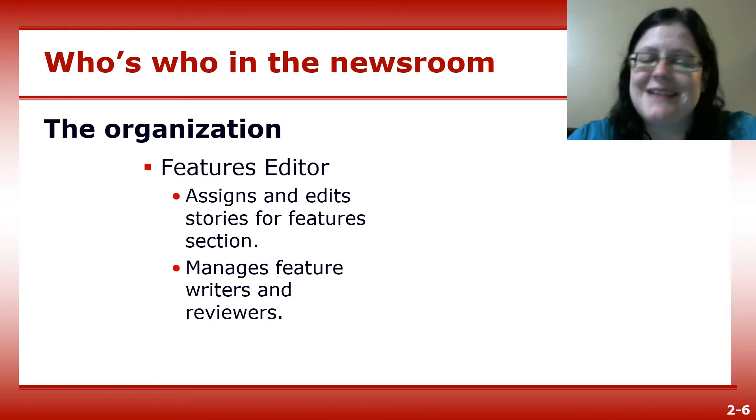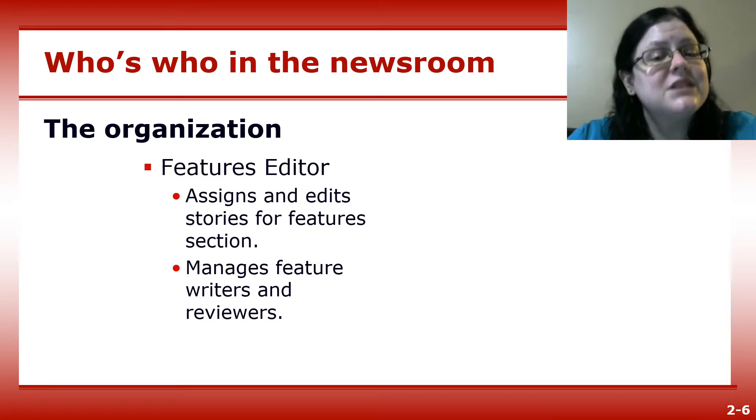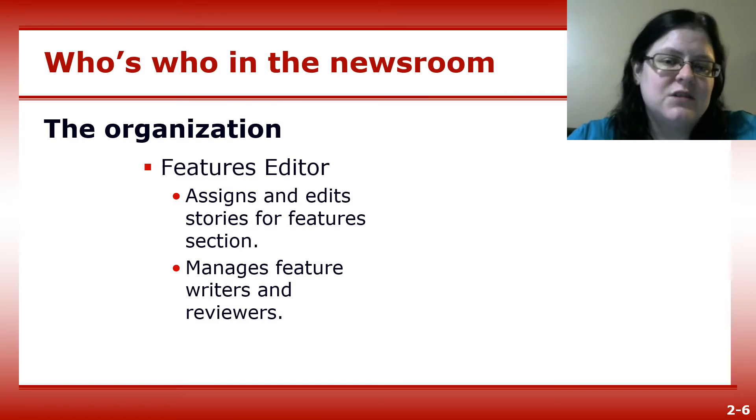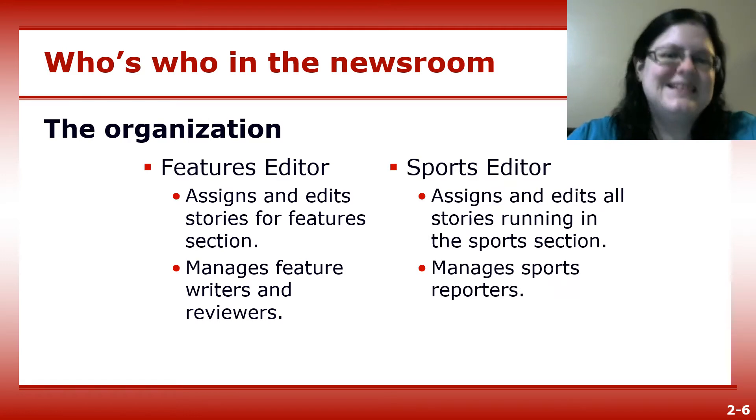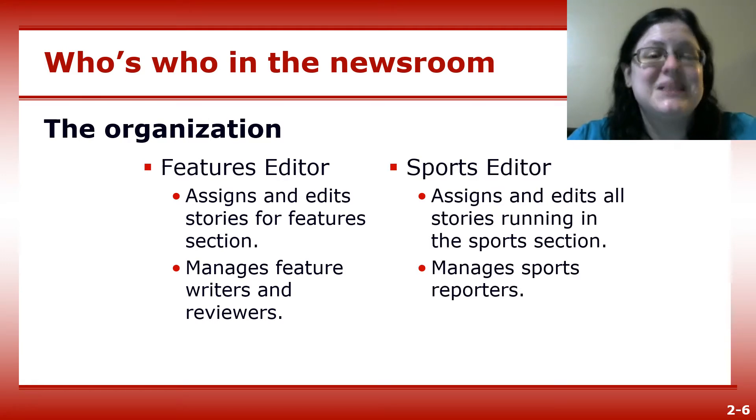The features editor assigns and edits feature stories and manages the feature staff. Sometimes there are sub-features editors, like an arts and entertainment editor or business editor. The sports editor assigns and edits sports stories and manages the sports staff.